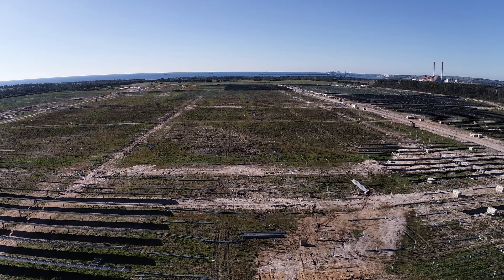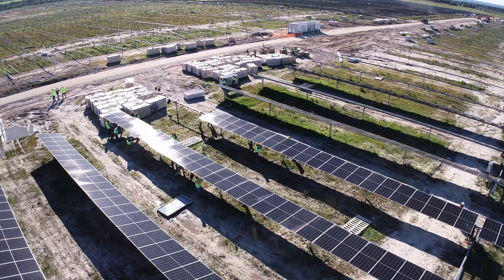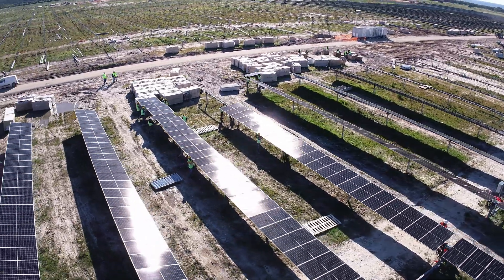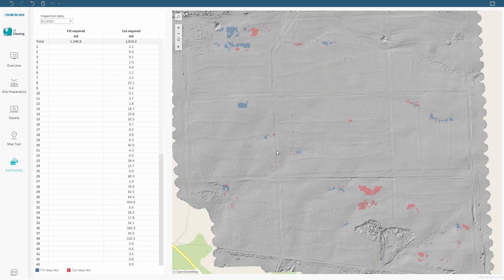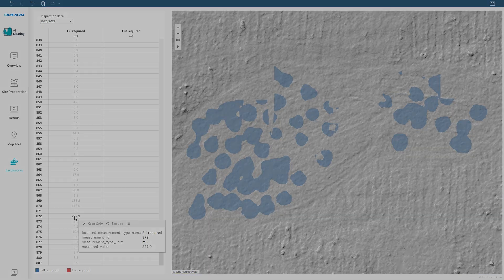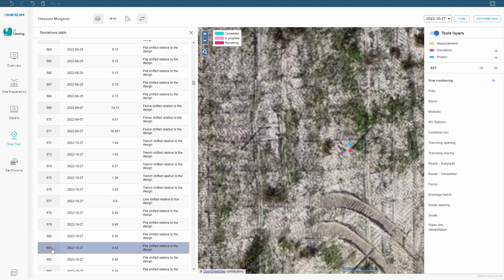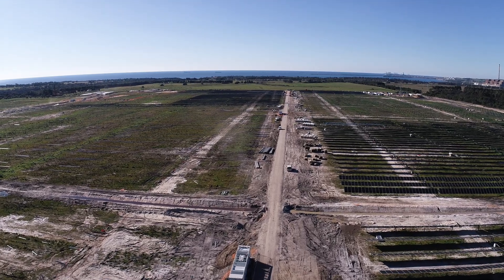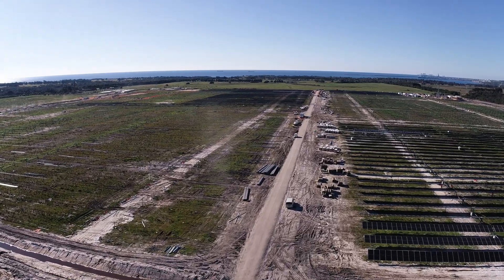We can track the number of completed piles, racks, solar modules, and many more. We can even measure how much soil should be excavated or topped up, and we have the ability to see any deviations of the work done. We know how important it is to follow the progress of the work, which is why our dashboard evaluates as the work progresses.